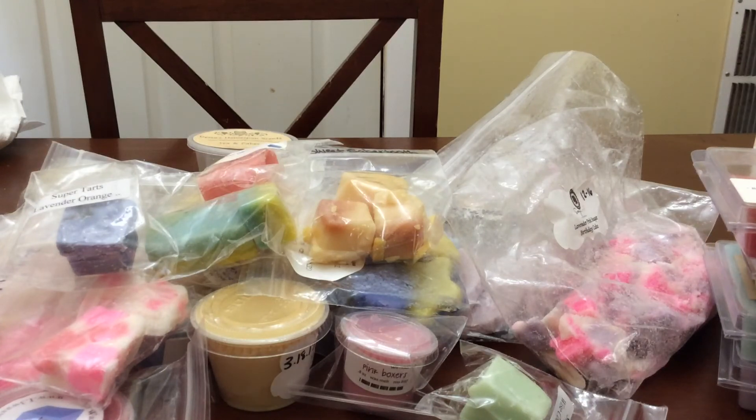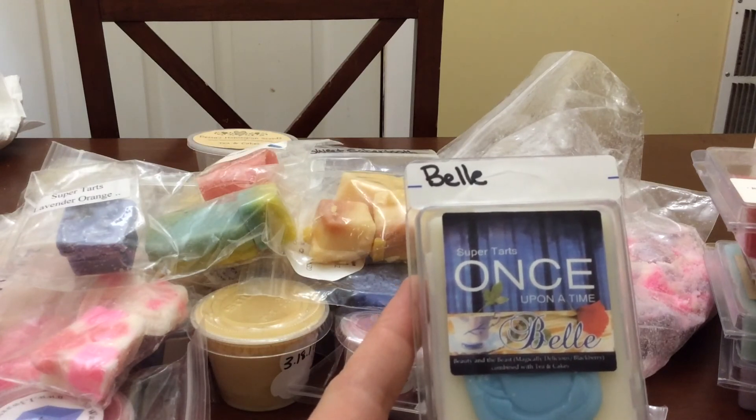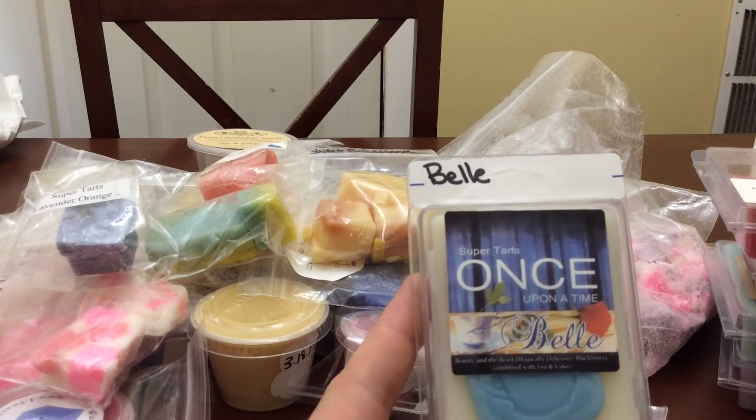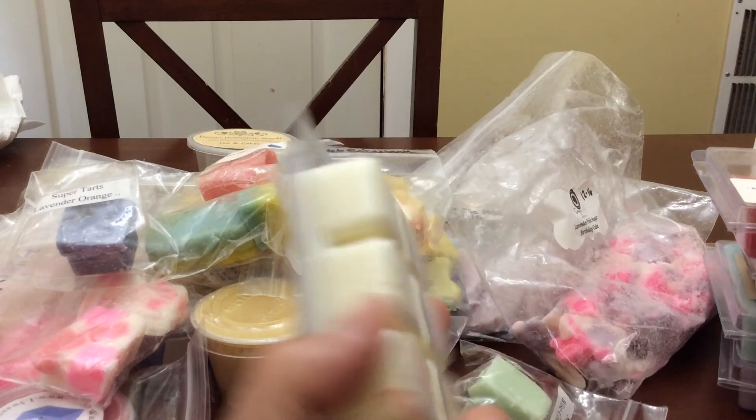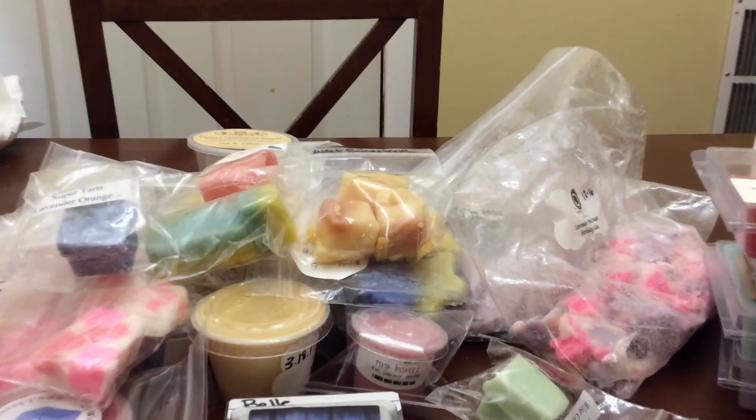The rest of these are scents I'm getting in BAM bags, so I'm trying to get through some of the clams first while I wait. The first one is Bell — Beauty and the Beast — which is magically delicious and blackberries combined with tea and cakes. I've never melted this before, and since I'm getting a BAM bag in it, I figured I'd break into my clam while waiting because BAMs take four to six weeks.